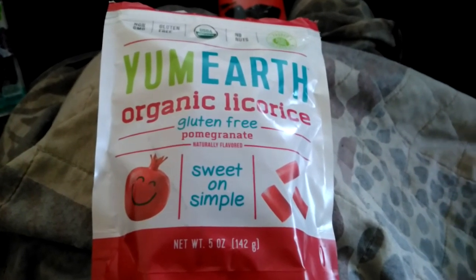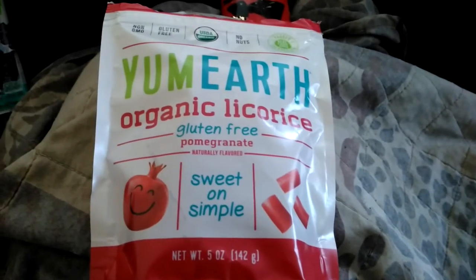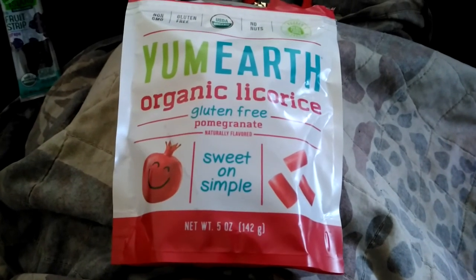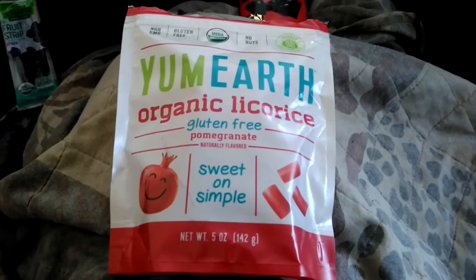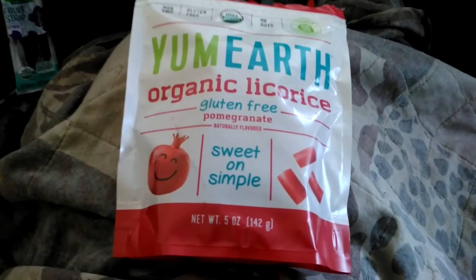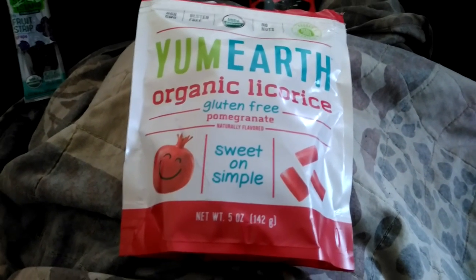If they would have called these 'organic cherry flavor,' that would be a more accurate description. Calling them pomegranate — not so much, even though there is pomegranate in there, it just doesn't come through. I like them though. I give these a thumbs up. I don't rate from one to whatever — it's thumbs down, middle thumb, or thumbs up — and this is definitely a thumbs up item. They definitely did their thing with these, I just wouldn't call them pomegranate.